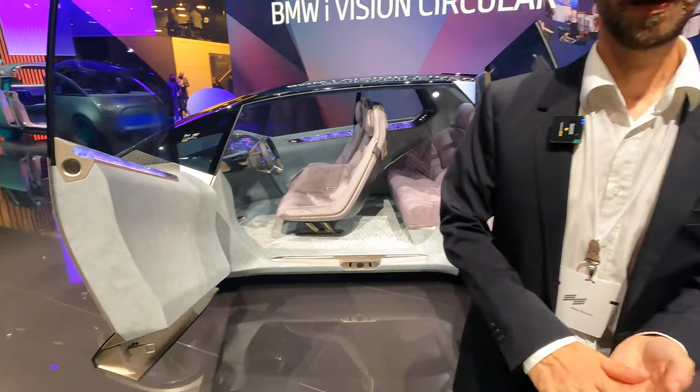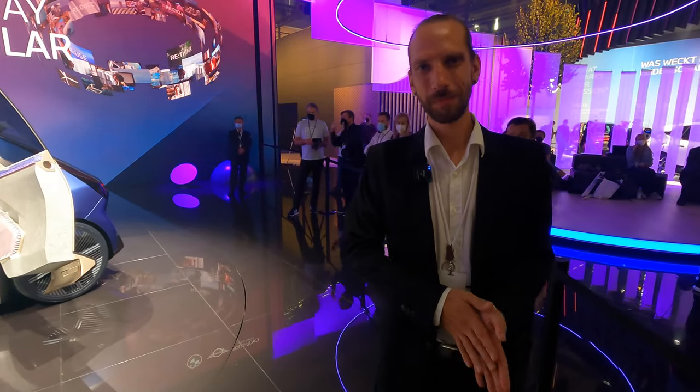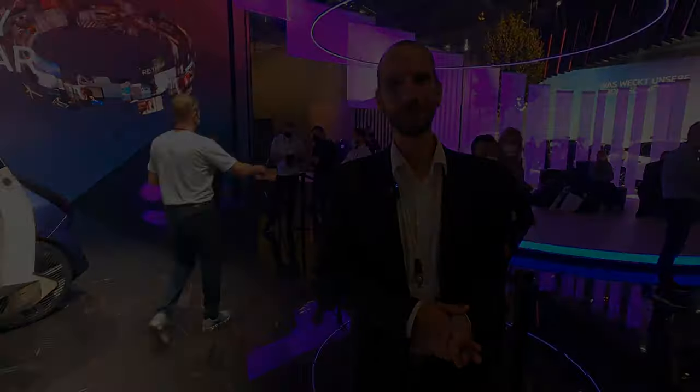All right, Kai, thank you so much. I appreciate it — stay tuned for more with the BMW iVision Circular. Thank you very much. It was my pleasure.